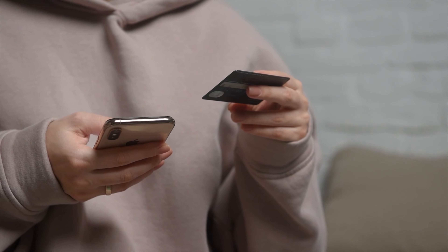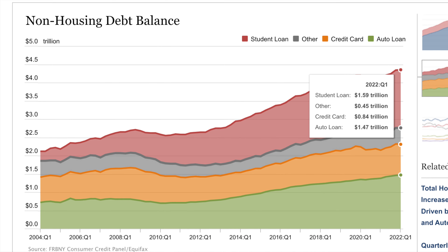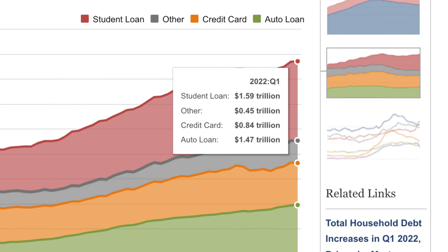It's not uncommon to have some debt on your credit card that is charging you a really high interest rate and costing you a lot of money. And there is proof of this. In a report from the Federal Reserve Bank of New York, Americans had a total credit card debt of $841 billion in the first quarter of 2022.